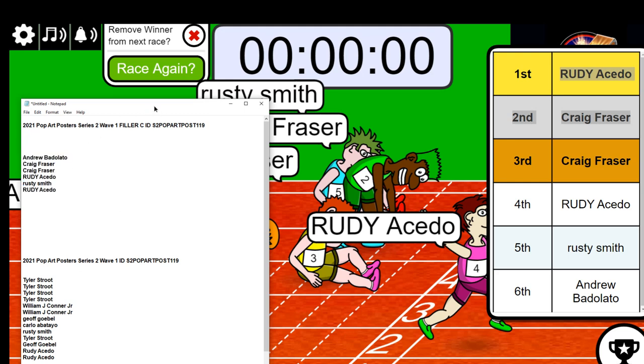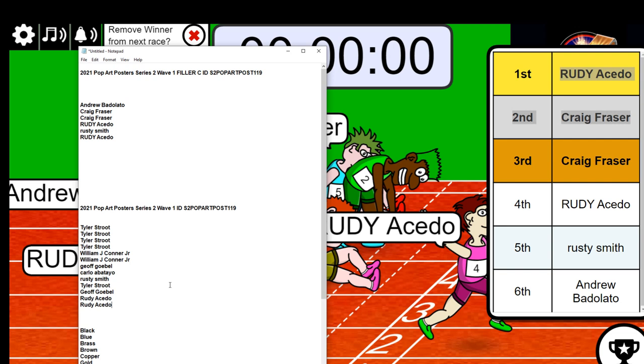You guys are now in the break — Rudy and Craig, congratulations. That is our filler finished.